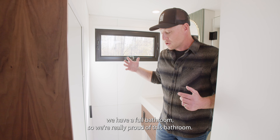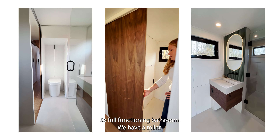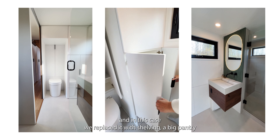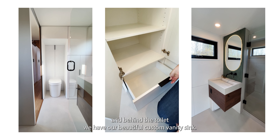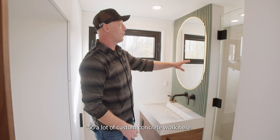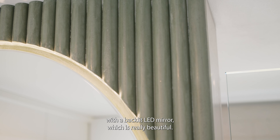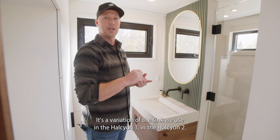Behind the walnut sliding door we have a full bathroom — we're really proud of how it all came together. It's a full functioning bathroom with a toilet. This bathroom doesn't have a washer-dryer component; we've replaced that space with shelving and a big pantry. Behind the toilet we have our beautiful custom vanity sink with a lot of custom concrete work — cool green-colored reeds, as they're called, with a backlit LED mirror, which is really beautiful.